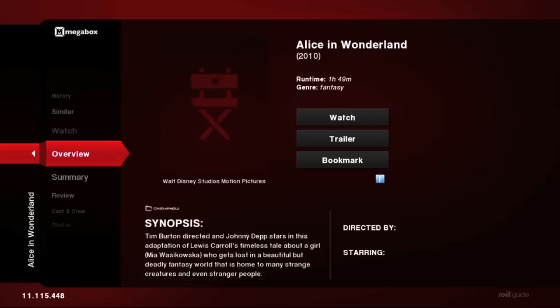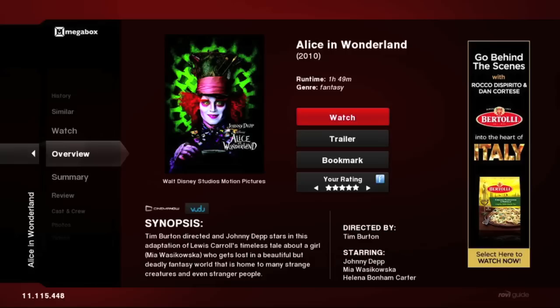If you select a movie like Alice in Wonderland, TotalGuide takes you to an overview page, which is the launching point for what we call the Six Degrees experience. From here you can choose to watch the film or look at a trailer. You can bookmark or favorite the film, and you can give it your own star rating. Those star ratings are tied into the Flixster movie service, so your friends can see your ratings and vice versa.